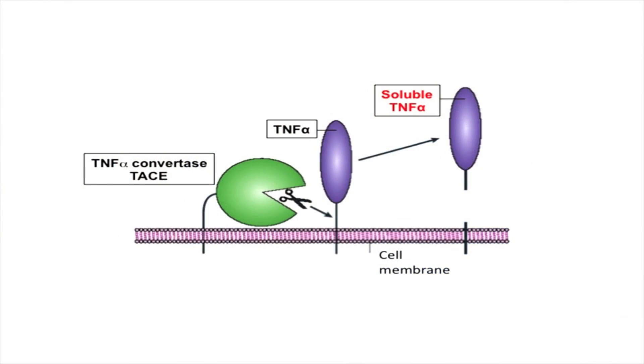Therefore, TNF alpha is currently one of the main targets for treatment of autoimmune diseases such as rheumatoid arthritis. TNF alpha is made with a tether that attaches it to the cell, and that tether needs to be cut so that it can work on other cells and promote inflammation.